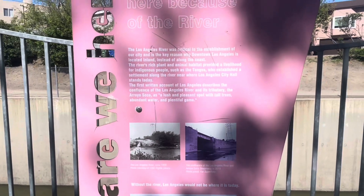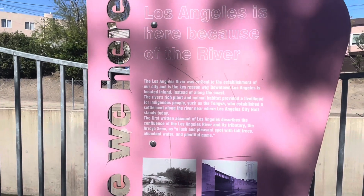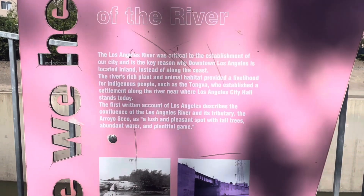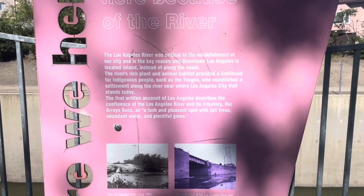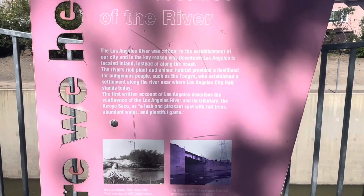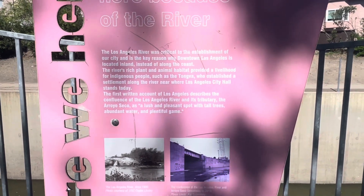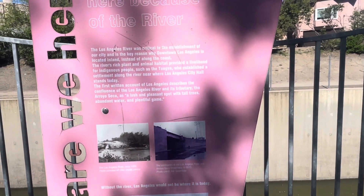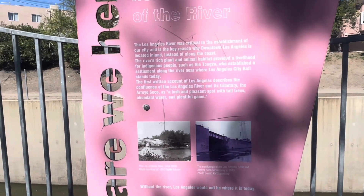I've just come across a sign which gives an overview of what this river is all about. A lot of Los Angeles is here because of the river — the Los Angeles River was critical to the establishment of the city, and a key reason why downtown Los Angeles is located inland instead of along the coast. The river's rich plant and animal habitat provided a livelihood for indigenous people such as the Tongva, who established a settlement along the river near where LA City Hall stands today. The first written account of Los Angeles describes the confluence of the LA River and its tributary the Arroyo Seco as a lush and pleasant spot with tall trees, abundant water, and plentiful game.